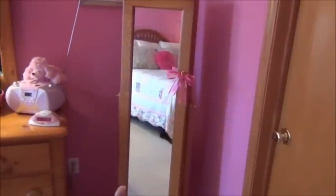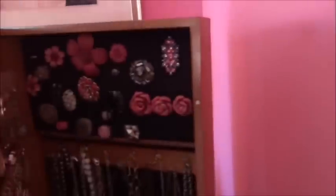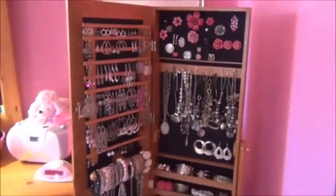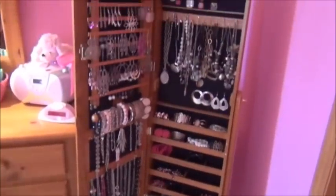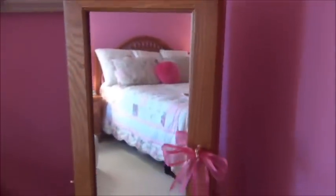Moving on, this is the door to my bathroom and my closet. Over here is my jewelry armoire — I made a whole video about this, so if you would like to see that I will link it below. Inside when you open it up, I can fit most of my stuff in there. It is oak, which matches the rest of my room, and I put a pink bow on there.